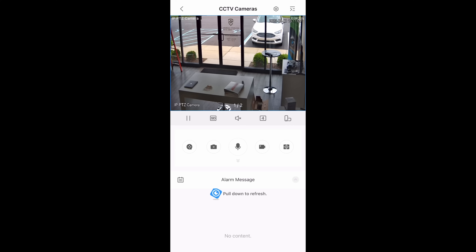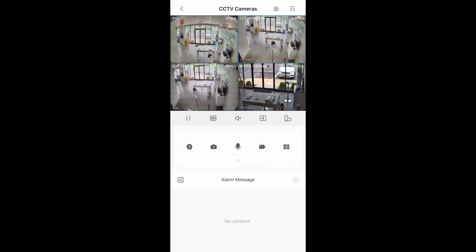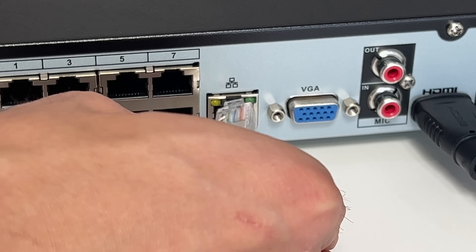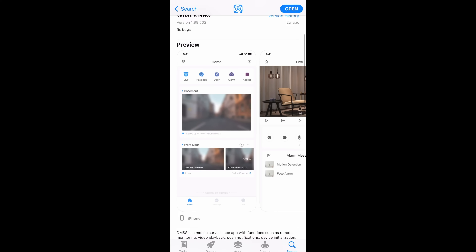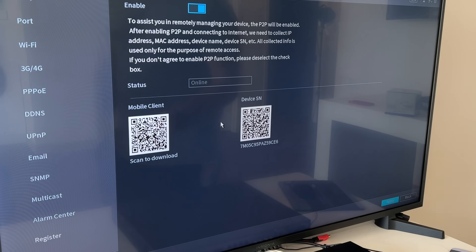Most of our customers want to be able to view and playback video from their smartphone or tablet. All of our units utilize peer-to-peer connectivity for remote viewing, which is simple to set up and ensures you won't get disconnected. Setting up your smartphone or tablet for remote viewing has never been easier — simply download our mobile app, scan the QR code on your NVR, and you're ready to go.